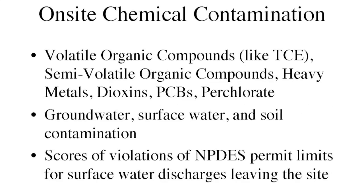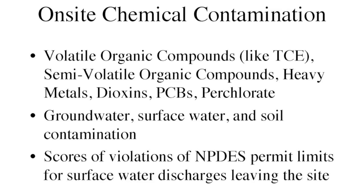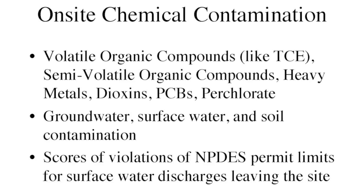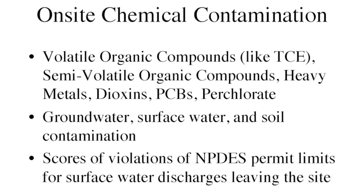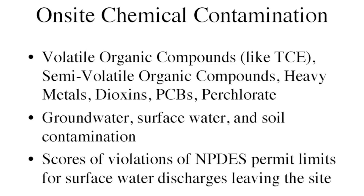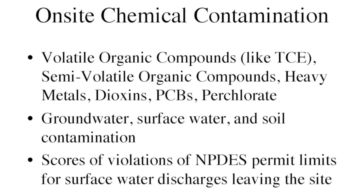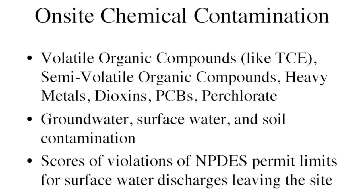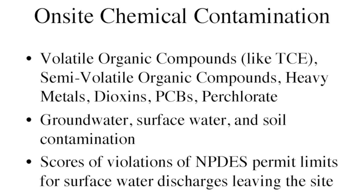So you have volatile organics like TCE, semi-volatiles, heavy metals, dioxins, PCBs, perchlorate, groundwater, surface water, and soil contamination — and today you are going to hear in more detail about each of those. You're going to hear from EPA about its multi-year $40 million study of the radioactive contamination in Area 4, from NASA about hazardous materials, accidents, spills, and contamination in their areas, and from DTSC covering areas 3 and the Boeing part of area 1.